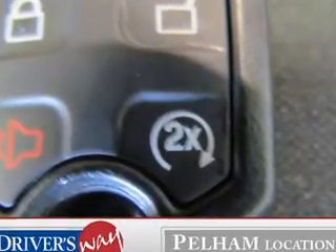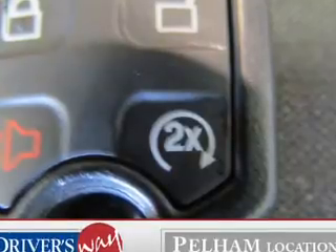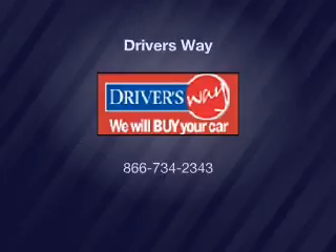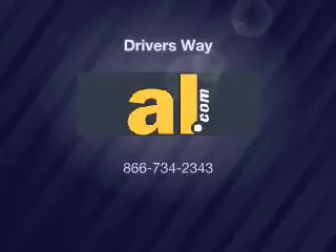Passenger airbag, side airbag, traction control, stability control. Call today to schedule a test drive.